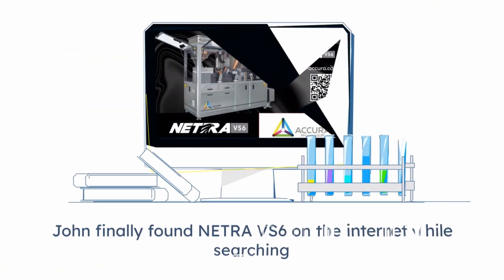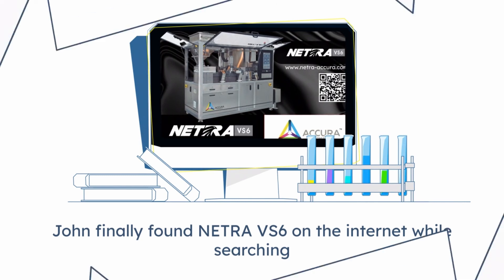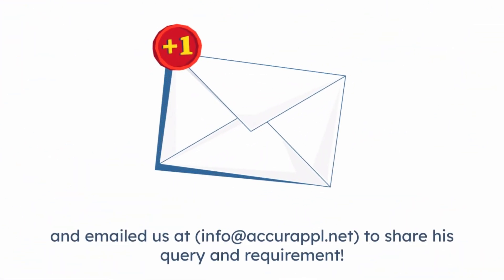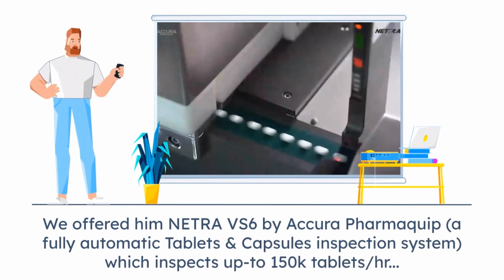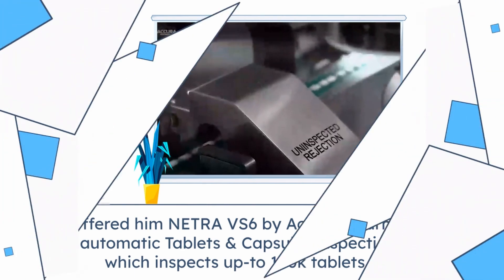John finally found Netra VS6 on the internet while searching, and emailed us at info@acuraple.net to share his query and requirement. We offered him Netra VS6 by Acura Pharmaquip, a fully automatic tablets and capsules inspection system, which inspects up to 150,000 tablets per hour.